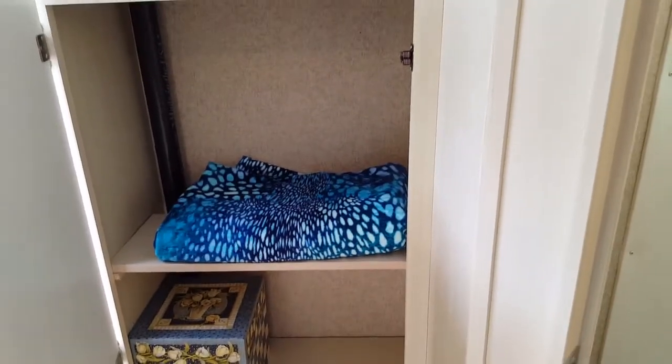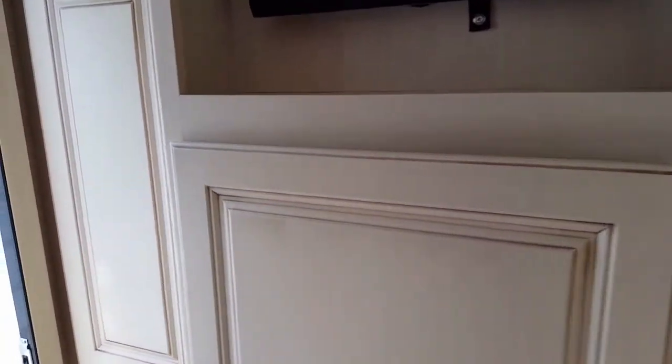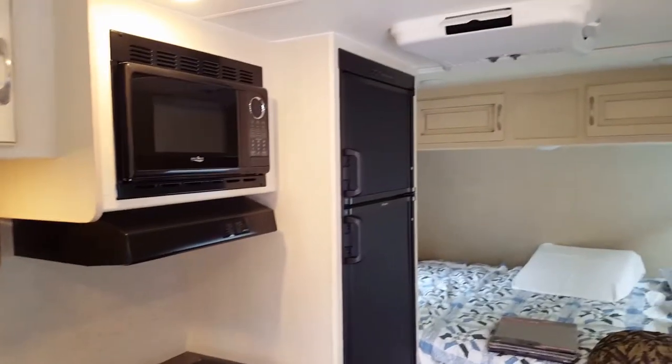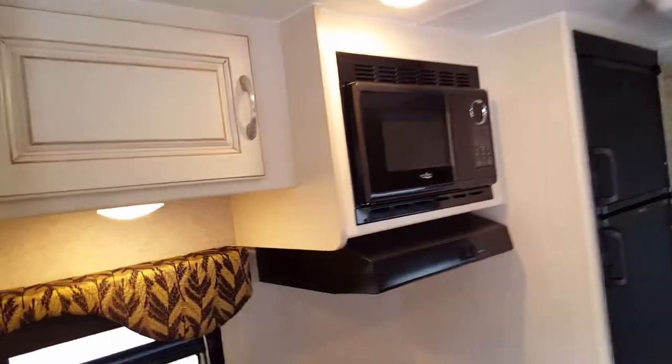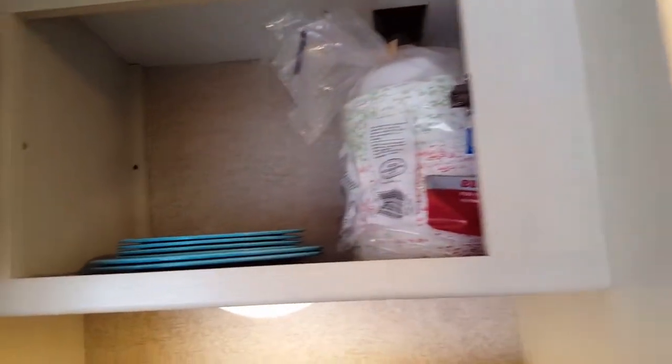Reaching down here we've got a big pantry. I haven't quite figured out exactly what I'm putting here — maybe some towels, toiletries, or some clothes, because we're gonna have to live in it for a little bit to figure out exactly how we want to lay things out. Shut the bathroom door. There's our refrigerator and our freezer, and we have a microwave, and up top here is storage.